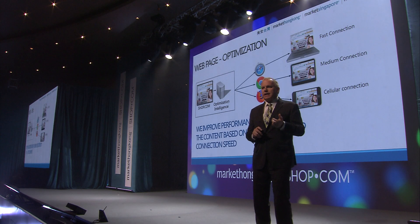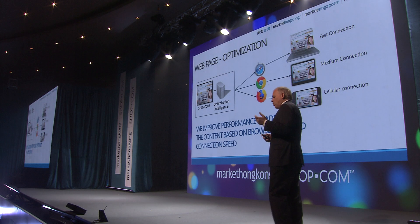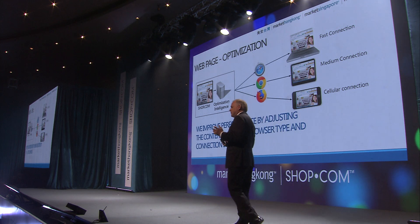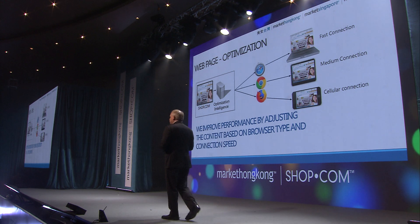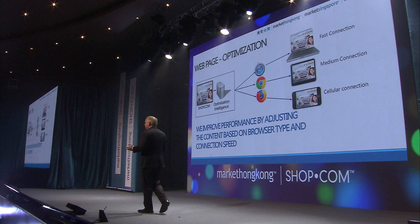For example, if you're on a mobile device with a bad connection speed, we will adjust the content we're pushing to the web page based on the speed of your connection. We also load certain graphics optimized for certain browsers to help speed up performance. All of this is here to make it the best customer experience for you, your customers, and your business partners.